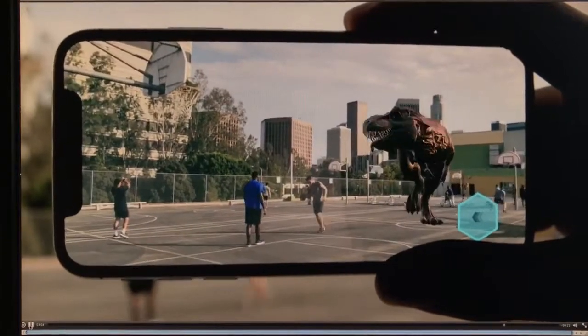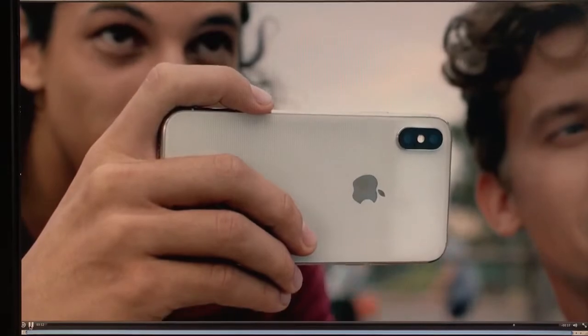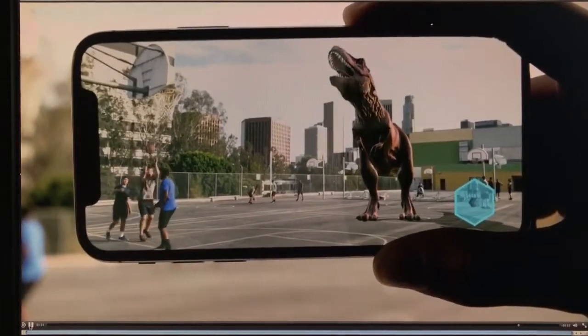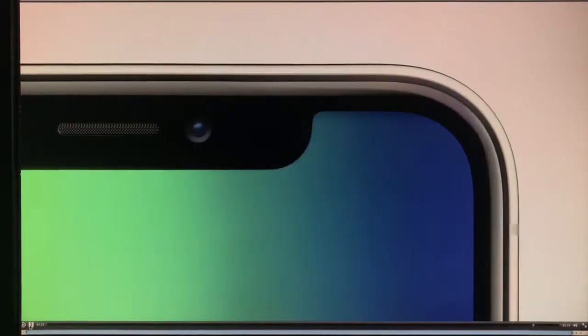And as iOS becomes the world's largest platform for augmented reality, it will redefine what's possible. Rounded edges. Rear dual cameras. This is iPhone 10.